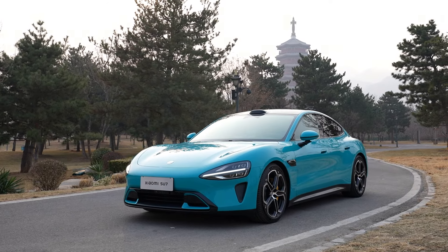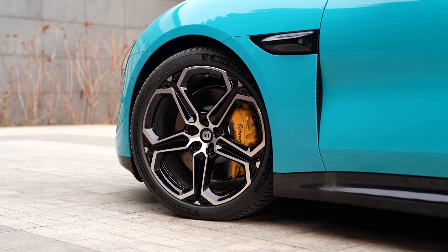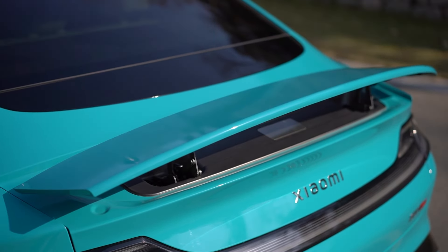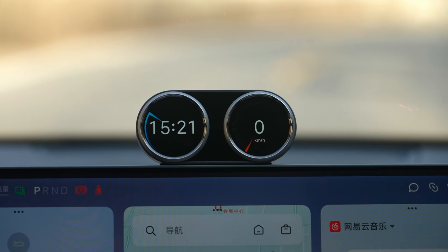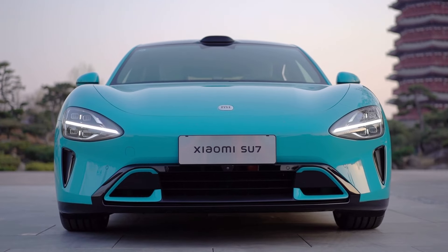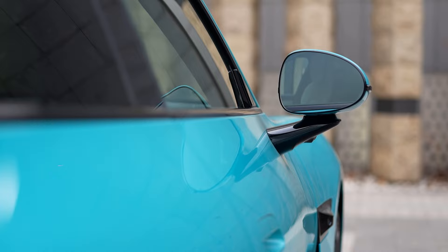It looks like a lot of you are really into this car, but I've got some bad news. First off, I've heard nothing about this car going global. Second, only hours after the launch, the founder's edition was already sold out, and Chinese buyers have to wait months for a regular one. So it seems you'll have to wait even longer for it to appear overseas. But like I said in the last video, Xiaomi has a complete overseas sales channel — if Lei Jun decides to bring the Su7 abroad, getting ready probably won't take too long.